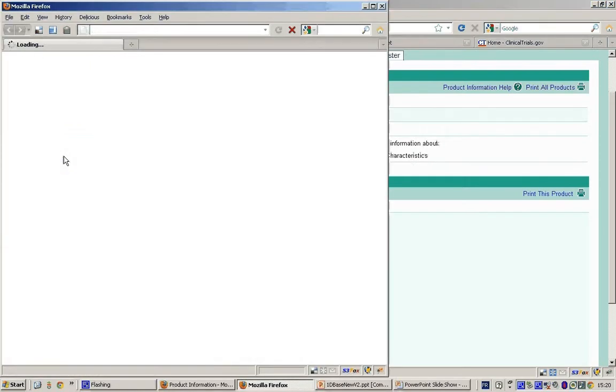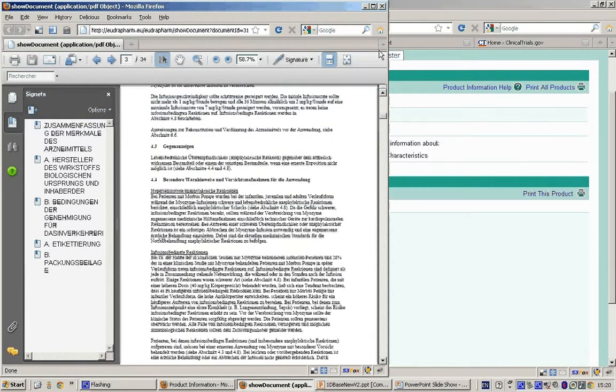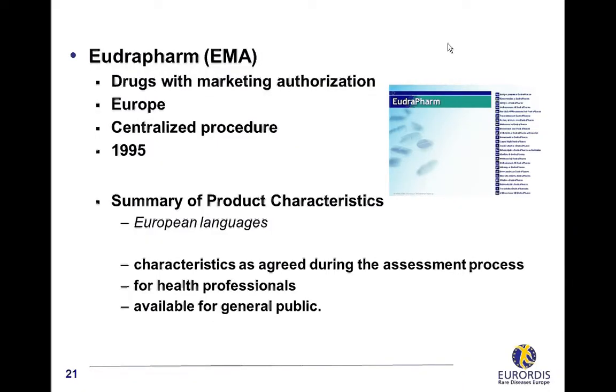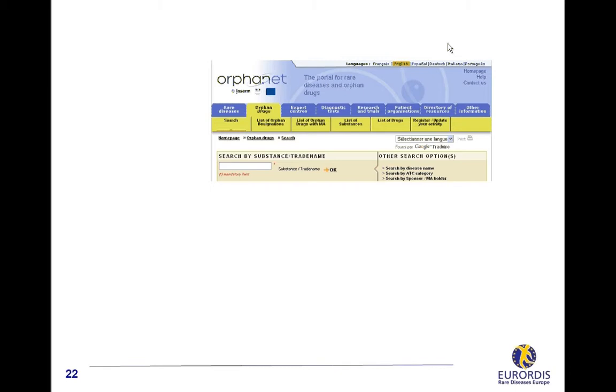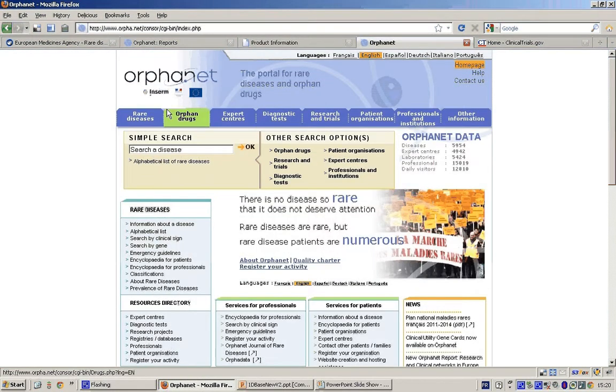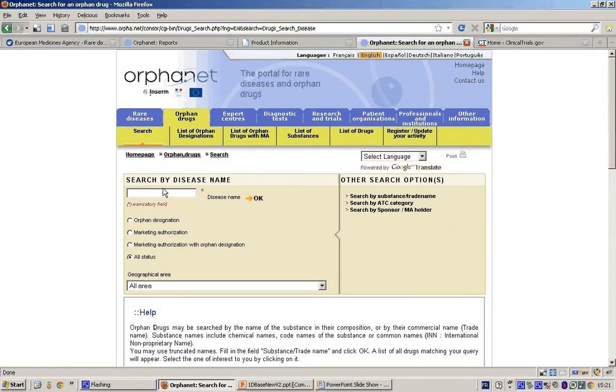Orphanet includes substances which have been granted an orphan designation in Europe, and drugs with a marketing authorization in Europe, in the United States, Japan, Australia, and some other countries. From the orphan drugs menu, you can search an orphan drug by commercial name, by name of the active substance, or by disease name — like in this example, Fabry disease. Check the box for the status and select Europe in the drop-down menu. Click OK and confirm the disease name. Orphanet displays three substances and two trade names, including Fabrazyme.